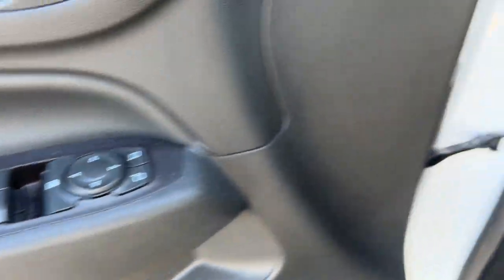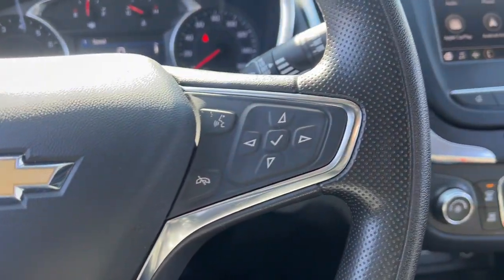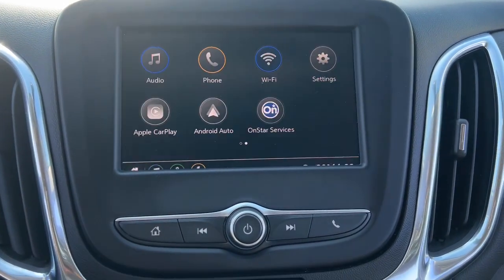These are just some of the great options this vehicle comes with: keyless entry, backup camera, premium sound system, heated mirrors, satellite radio, aluminum wheels, alarm, steering wheel audio controls, electronic stability control, and power driver seat.